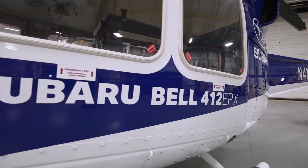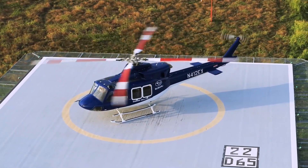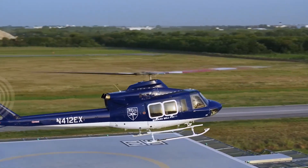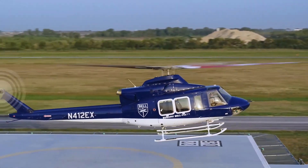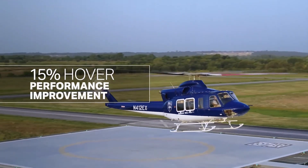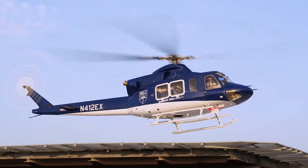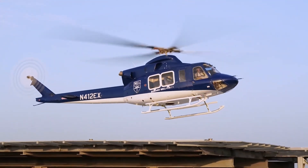The 412 EPX has an overall length of 17.13 meters (56.2 feet) and can carry up to 15 personnel. It has a cargo hook capacity of up to 2,268 kilograms (5,000 pounds) and a maximum gross weight of up to 5,897 kilograms (13,000 pounds).